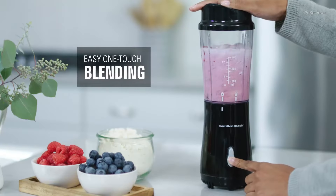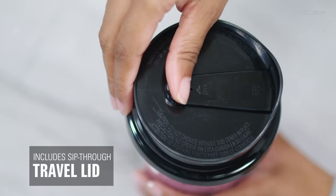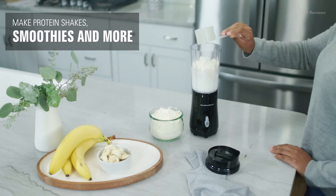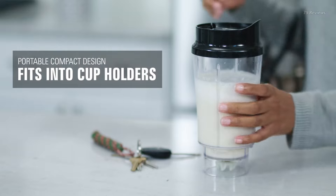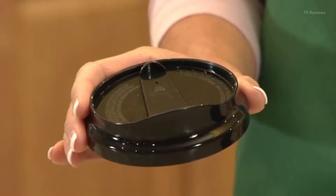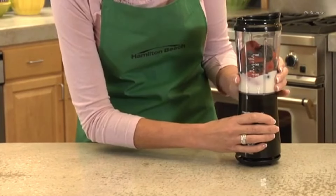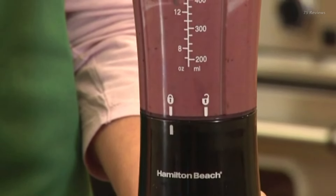This compact and mighty blender lets you blend and go. Simply toss your ingredients into the 14-ounce BPA-free travel jar, blend with one-touch operation, and you've got a nutritious smoothie ready to sip through the included travel lid. The jar fits most car cup holders, so it's perfect for busy mornings. The durable stainless steel blades easily crush through ice, frozen fruit, leafy greens, and more for smoothies packed with vitamins and nutrients.